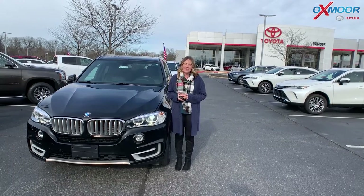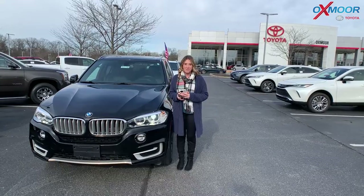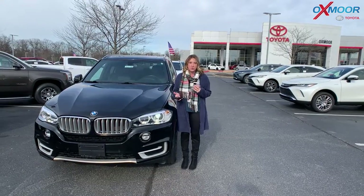Hey everyone, it's Gabrielle here at Oxmoor Toyota for our pre-owned vehicles of the week. This week we have three SUVs that we're going to go over some details on.